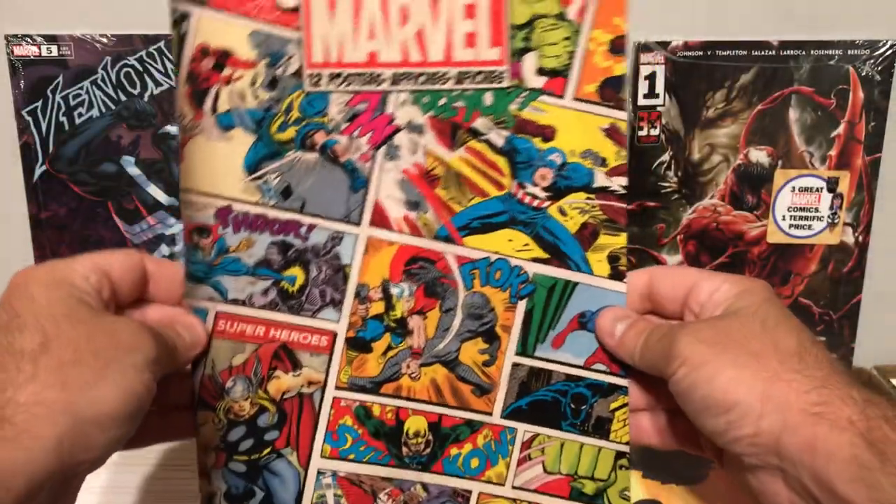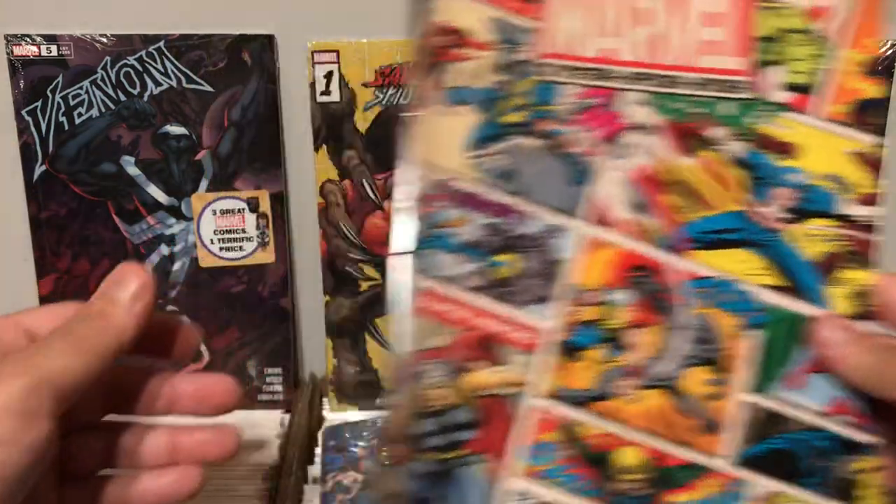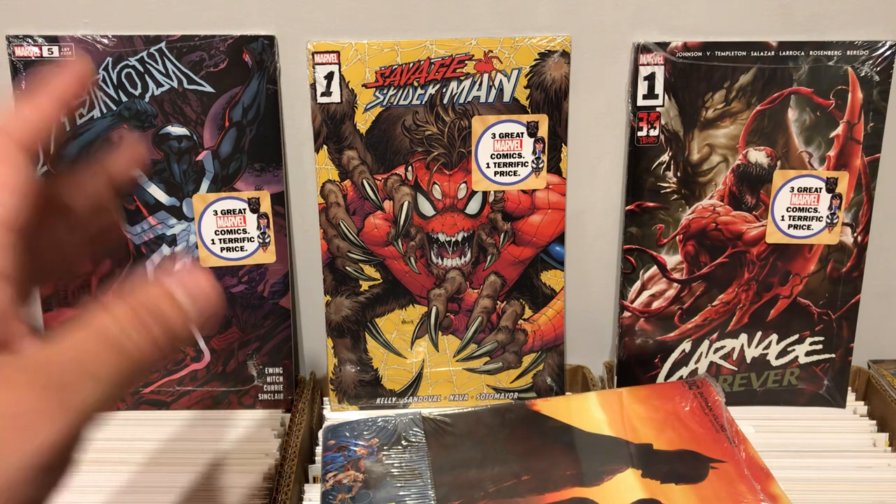This was $5. My wife brought this home for me and I thought that was super cool. I wanted to share it with all of you. So let's get into the Walmart Mystery Packs.